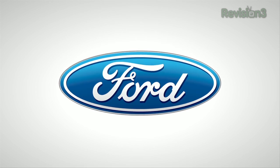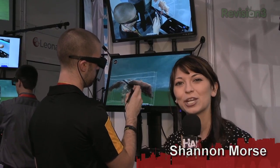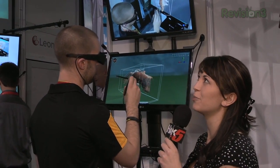Thanks to Ford for powering our CES coverage. With Hak5, I'm Shannon Morse coming to you from CES 2012, and I found the Leonardo booth.